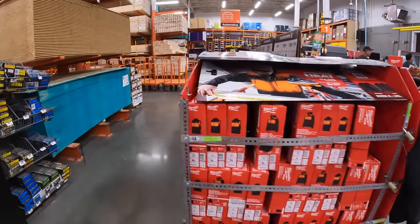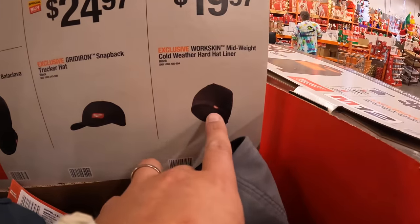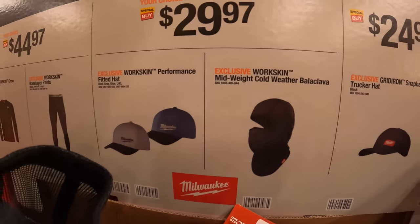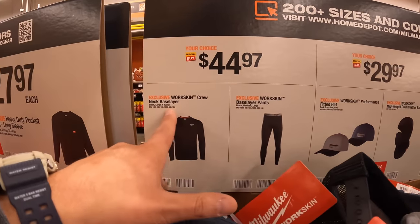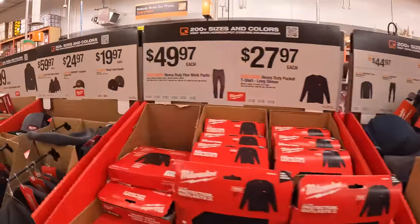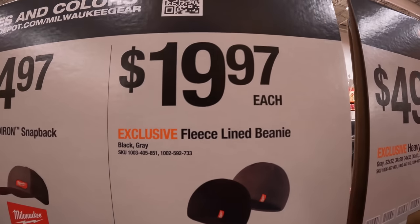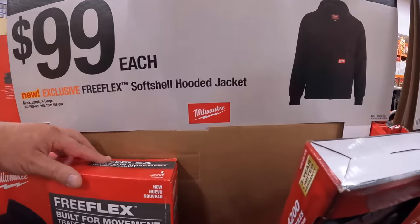They have gloves, and make sure you get your size. They have: $19.97 for the hard hat liner, $24.97 for the snapback trucker hat, $29.97 for the cold weather skin or performance fitted hat, $44.97 for the crew neck base layer shirt or pants, $19.97 for the fleece-lined beanie, and $100 for a regular soft shell hooded jacket. Certain sizes go quick, so make sure you grab yours.